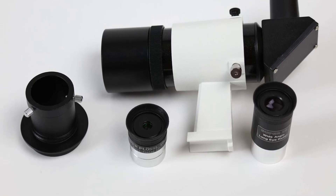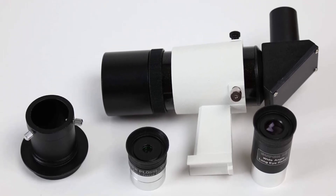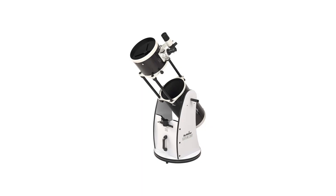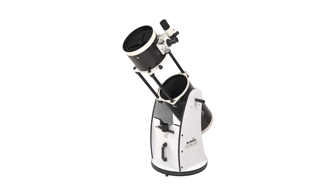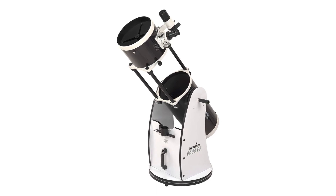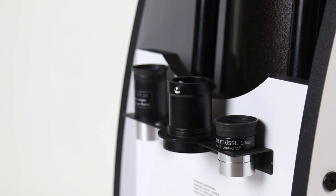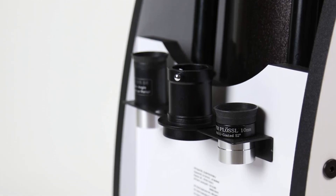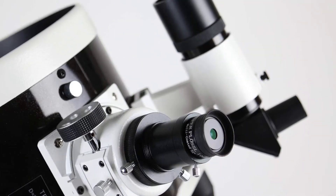Pros: Portable and easy to use. Perfect for beginners. Large aperture allows for more light and better image clarity. Collapsible for easy storage and transport. White/black color scheme adds a sleek and modern look. Cons: Price may be too high for some users. Requires assembly, which can be difficult for some beginners. Not suitable for astrophotography due to the lack of tracking.